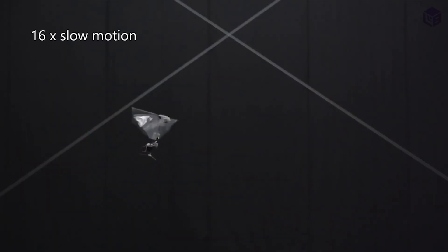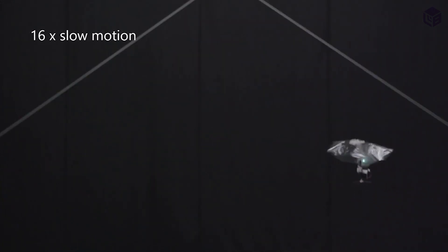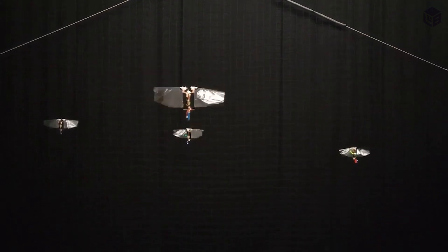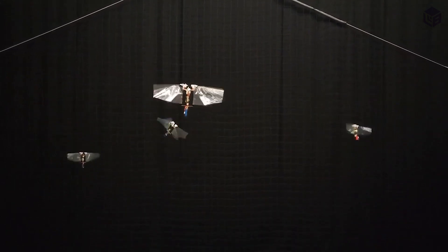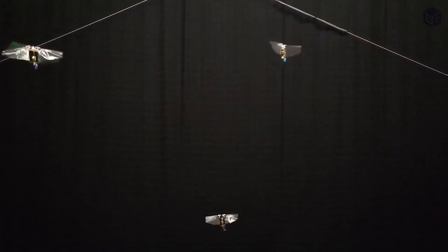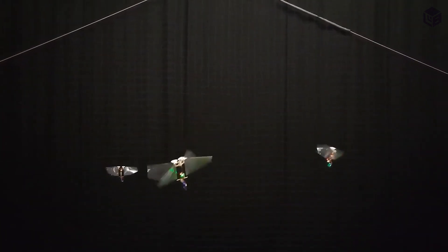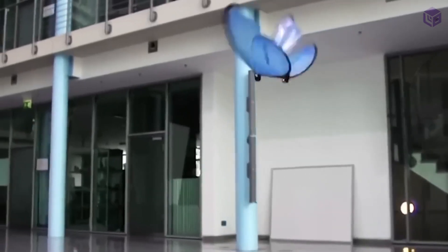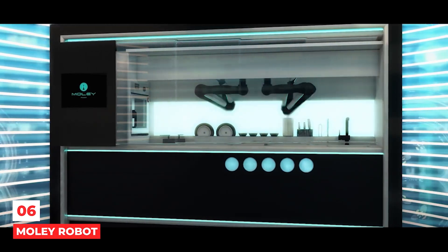Number 7: Flying Insect Robot. Meet Delfly, a robot that flies like a fruit fly. Its wings beat 17 times per second, and it can change direction, hover, and go up to 24 kilometers per hour. It was made at the Delft University of Technology in the Netherlands. Its creators hope it could be used to pollinate plants in places where there aren't enough natural pollinators. The larger robot's wingspan is 13 inches and the smaller one is four inches, though the robots are still being tweaked and developed.